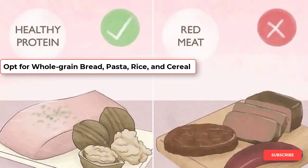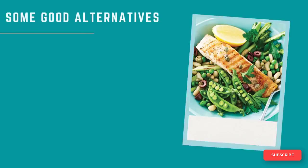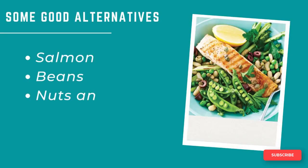Studies have shown that a high intake of animal protein, such as from red meat, eggs, and dairy, can increase your risk of an enlarged prostate. Try to limit these foods to one or two servings per week and get your protein from plant and fish sources instead. Some good alternatives include salmon, beans, nuts and seeds, and tofu.